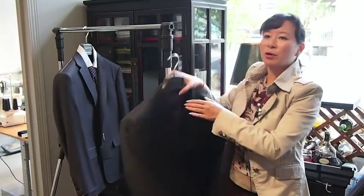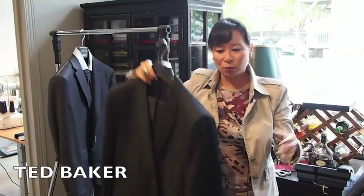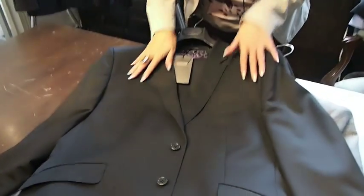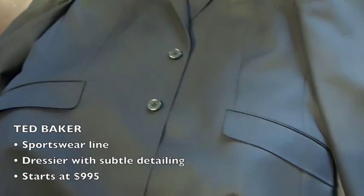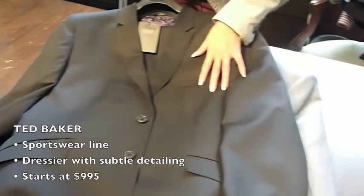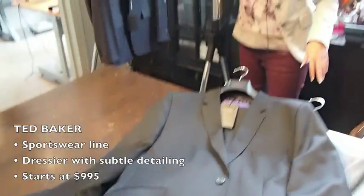We're also doing a lot more Ted Baker, mostly in our sportswear, but we do have a few of their suits. They're a little bit dressier, with nice detailing — a subtle slant pocket and a one-button on the cuff — and they're going to be retailing for $995 and up.